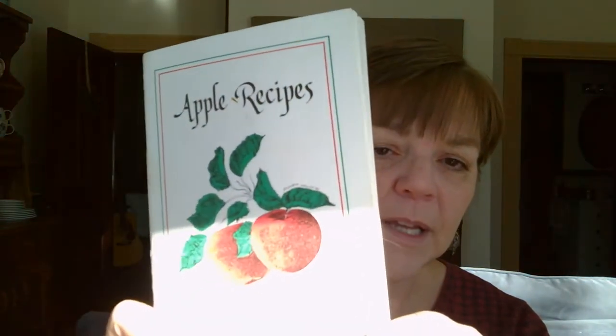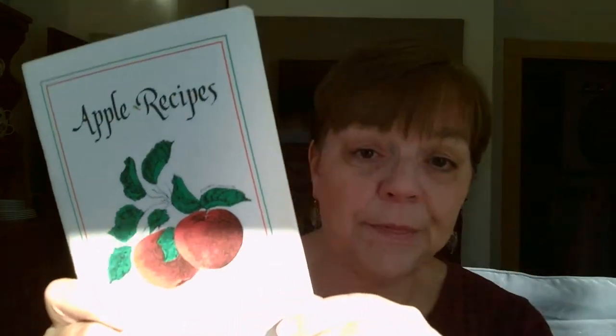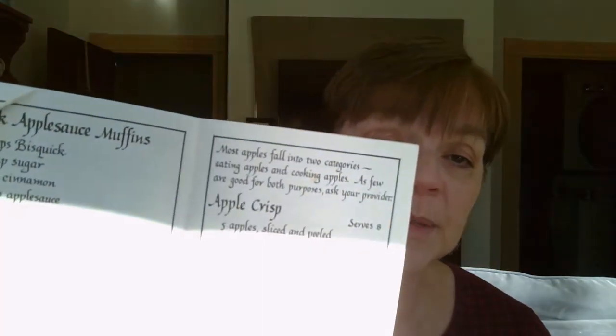So the Tightwad Gazette is one of my go-to cookbooks. This next one is an apple recipes book I got at an apple orchard here in Maine. I keep it specifically for one recipe — applesauce muffins. It calls for biscuit baking mix, but you can make your own. These are my favorite applesauce muffins, so I keep this recipe book for that one recipe alone.